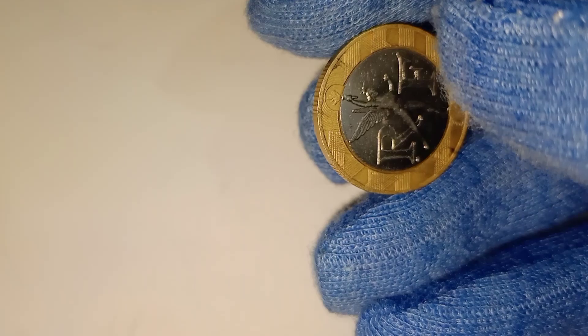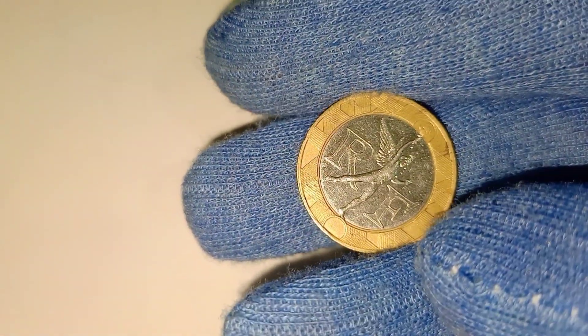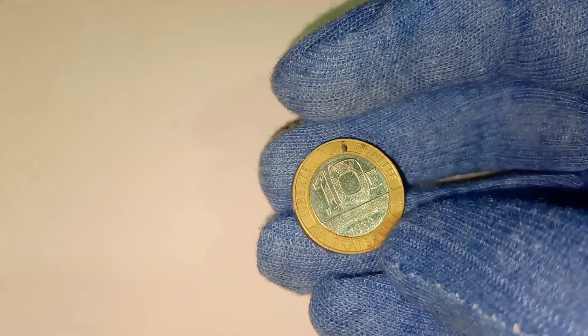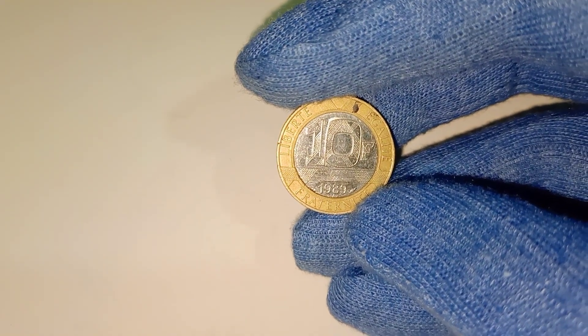The reverse side is equally captivating. It features the denomination 10-francs, surrounded by a laurel wreath, a symbol of victory and honor. The intricate detailing and the harmonious blend of metals make this coin a true work of art.